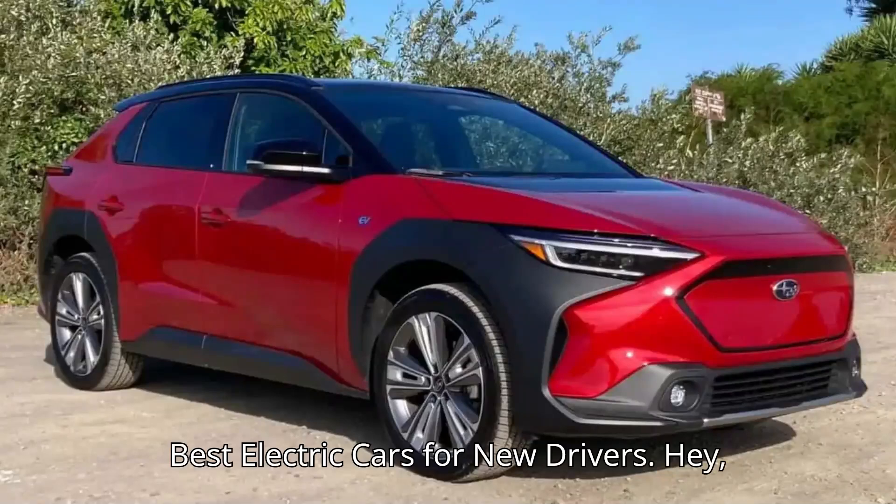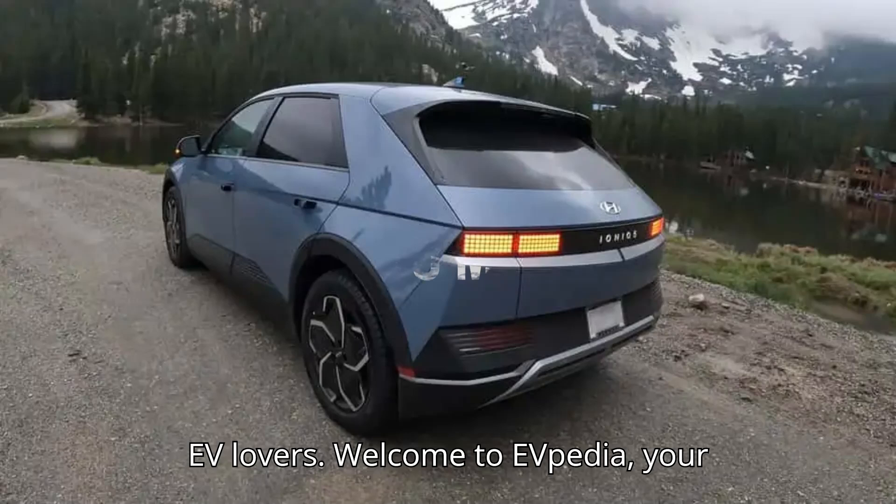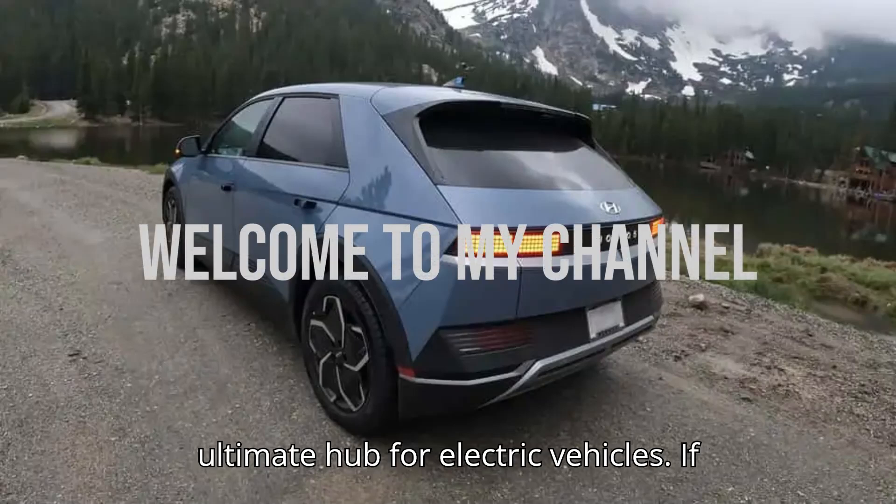Best electric cars for new drivers. Hey EV lovers, welcome to EVpedia, your ultimate hub for electric vehicles.